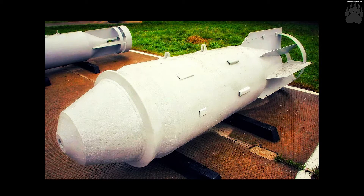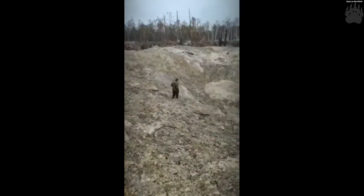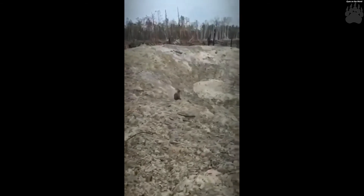The Russian FAB-3000M-46 is a high-explosive, general-purpose, fin-stabilized unguided bomb designed to destroy heavily fortified strategic targets, such as bunkers as well as industrial, underground, and port facilities. The FAB-3000M-46 has been in service since 1946.